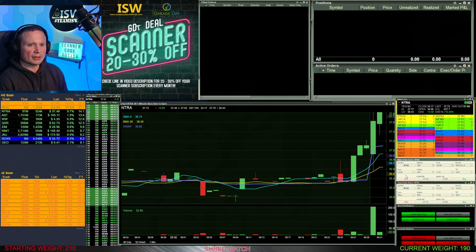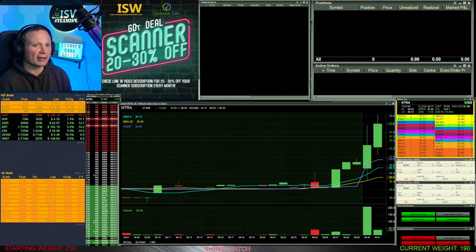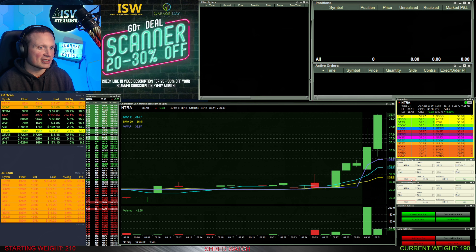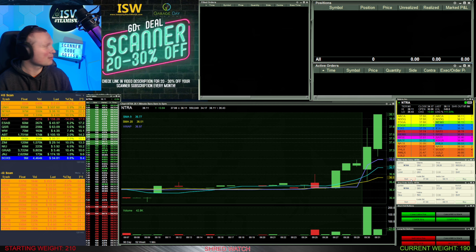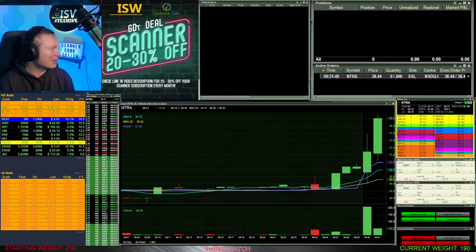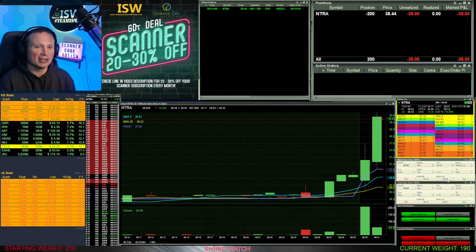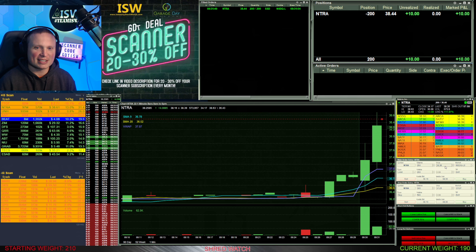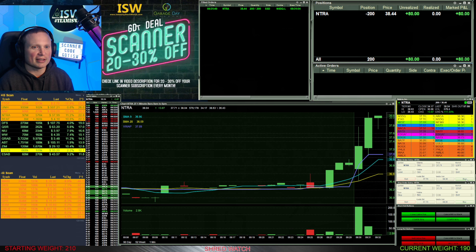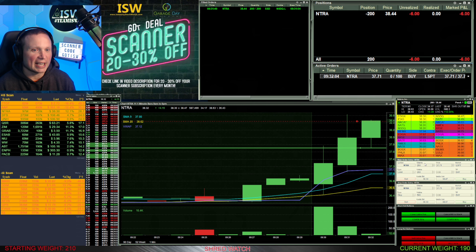I was watching NTRA right out of the opening gate. You can see it hitting on my scanner below — as it starts to highlight up into the 20s, I'm watching it and looking to go short, which means I want to sell it first and buy it back later. If the stock goes down I make money; if it goes up I lose money — it's the reverse of going long. I'm short 200 shares here at an average of $38.44.